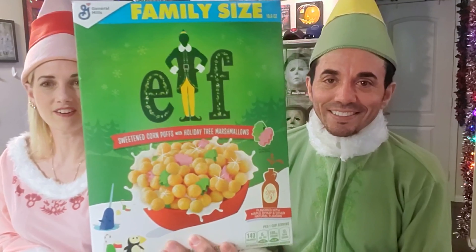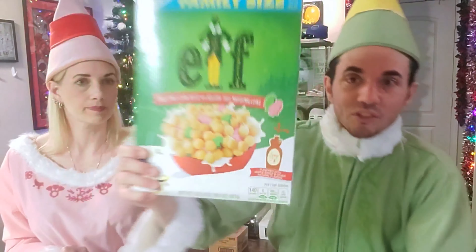Very exciting. Even better — family size. We can have lots of sugar. The best thing about this cereal, and I literally just saw this a few seconds ago before we started filming, is that it's flavored with maple syrup and other natural flavors. When I saw it, you can look at the box — it looks like Kix. I thought it was just going to be Kix with marshmallows. One of my favorite things to put on Kix is maple syrup. He also does it on Wheaties too.